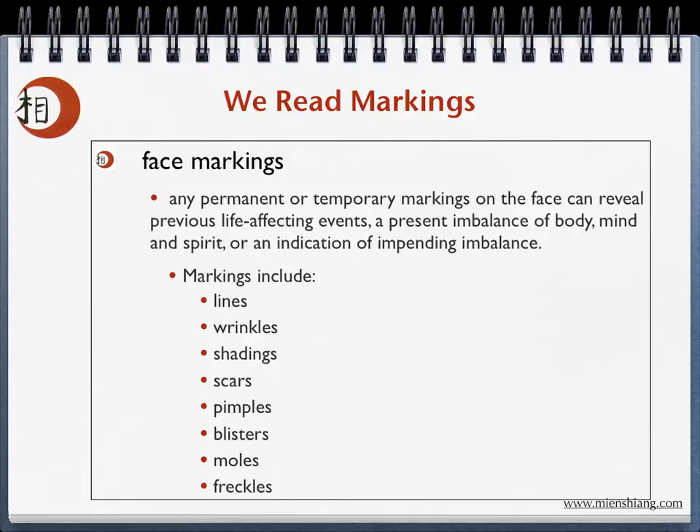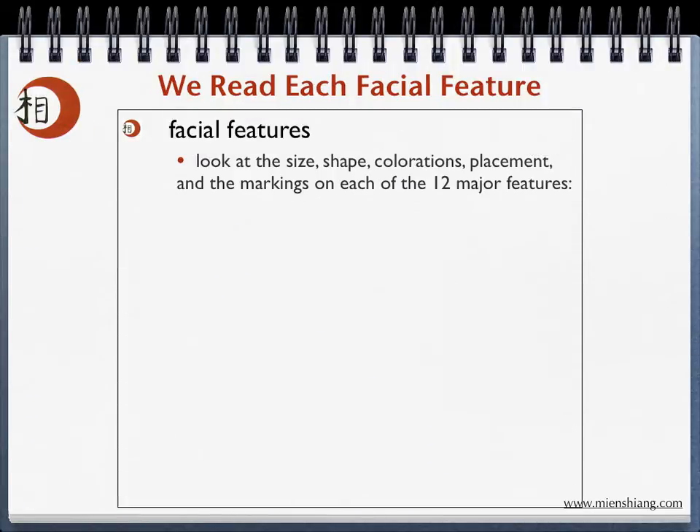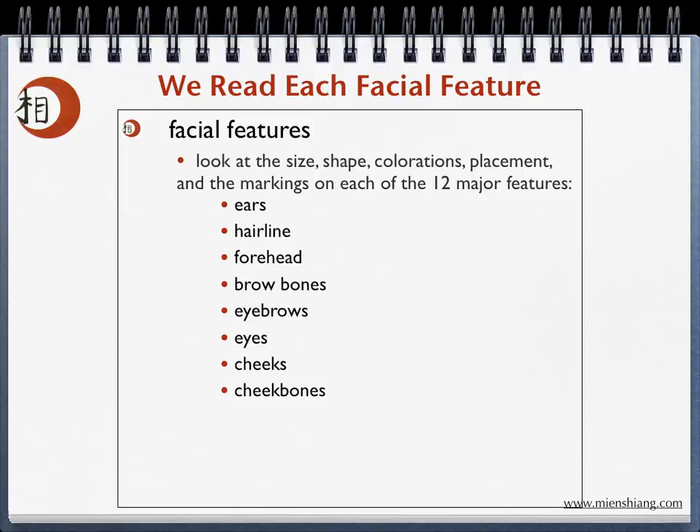We read each one of the facial features. We look at the size, shape, colorations, placement, and markings on each of those 12 major features, which are ears, hairline, forehead, brow bones, eyebrows, eyes, cheeks, cheekbones, nose, mouth, chin, and jaws.